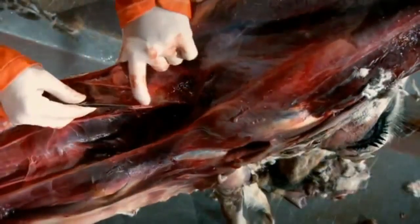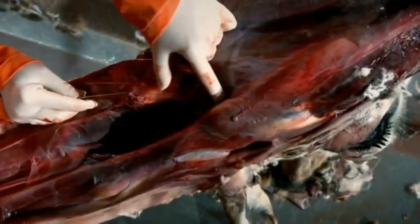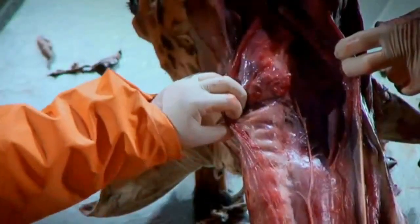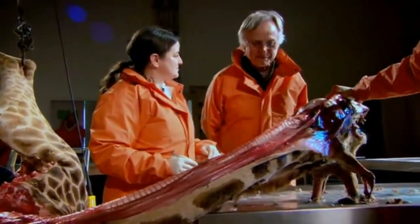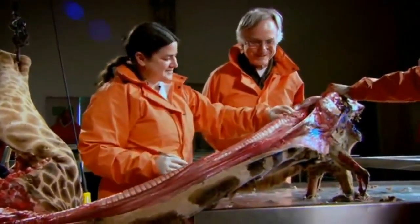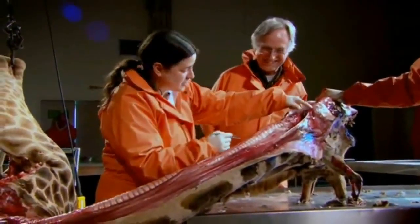Interestingly, where it ends is pretty close to where it started. It started here, coming out of the brain — it really only needed to go about two inches. But it went all the way down and came all the way back. That's a beautiful example of historical legacy as opposed to design. This is not intelligent design — an intelligent design would be to go from here directly to here.